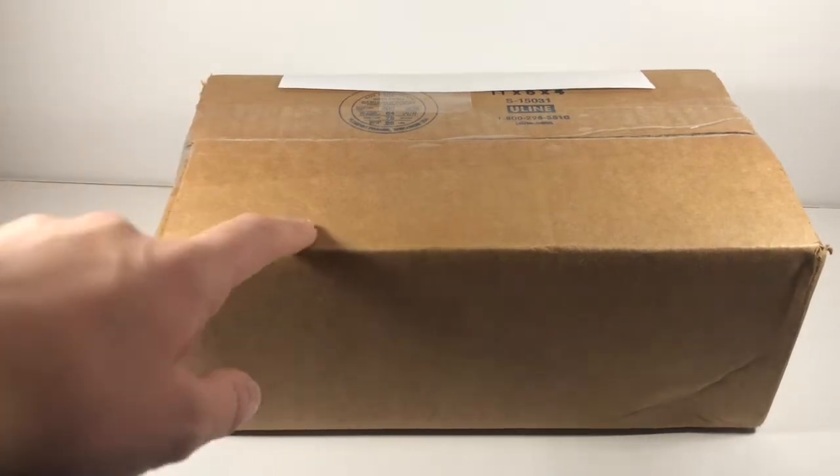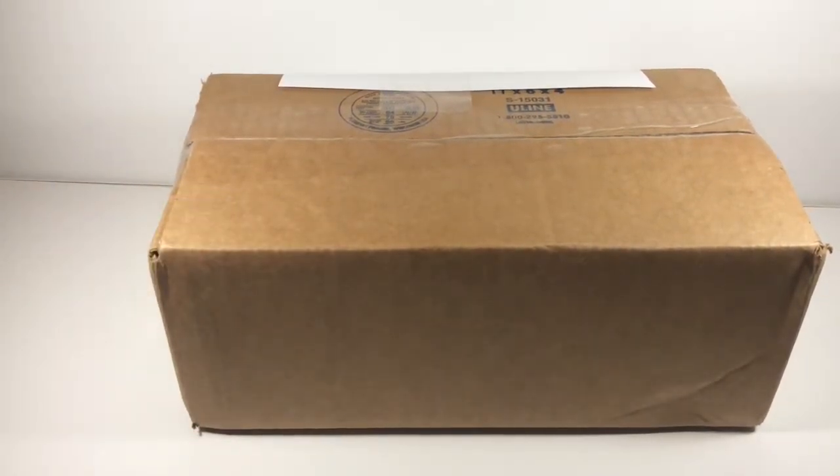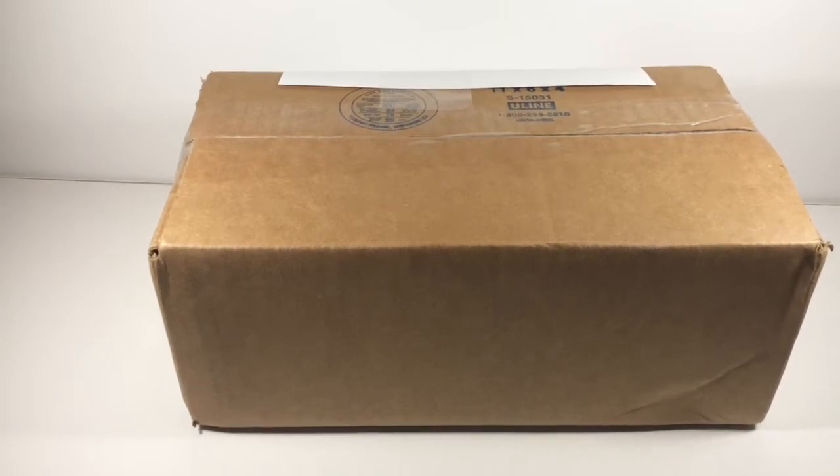So today, here I have a package from BrickVibe. The reason for this package is because I won his summer giveaway contest. And for once, I can't believe that I actually won something. This is just insane. And I would like to give a special thanks to BrickVibe for allowing me to win this contest. I just cannot stress enough how grateful I am.